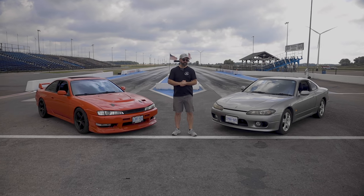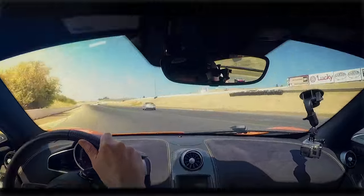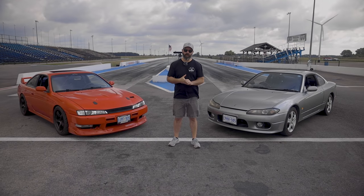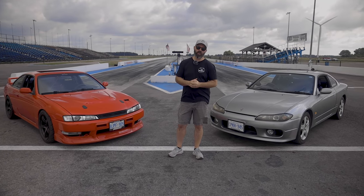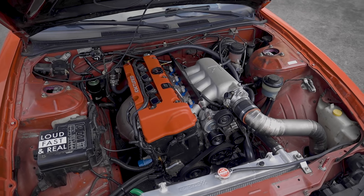Welcome to our K-swapped S14 versus SR20 S15 drag race. If you guys have been following our K-swapped S14, you will know that it's already got a K24 under the hood, and we recently did some upgrades on it to add a bit of power.